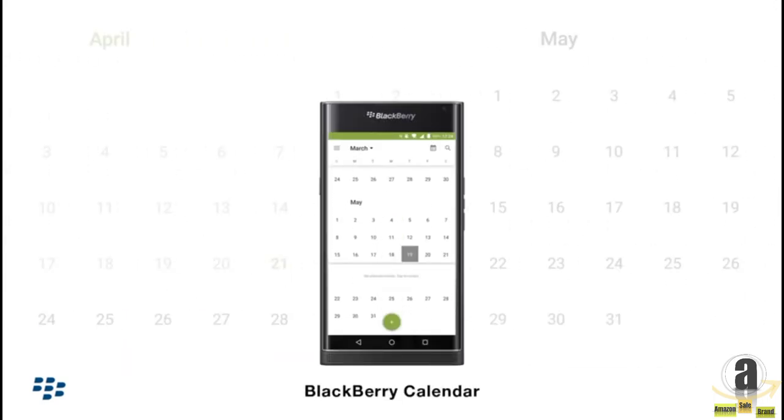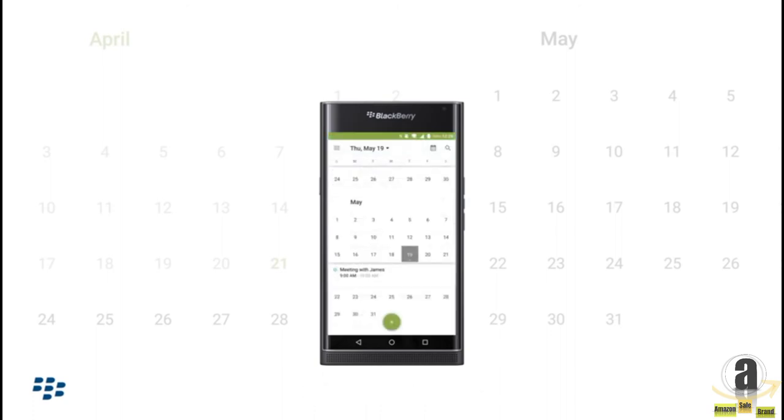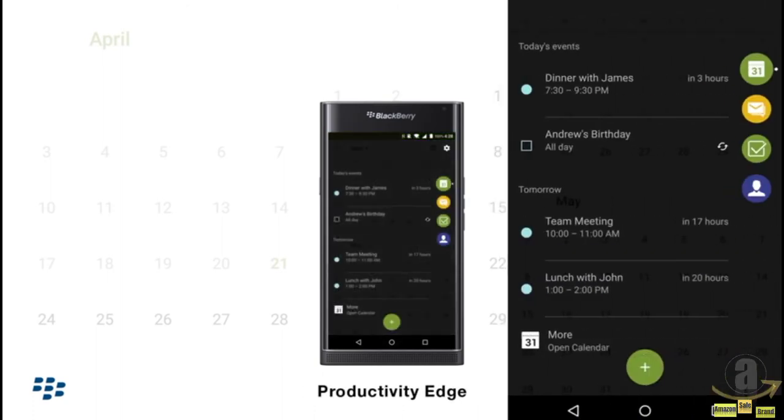BlackBerry Calendar provides unique features for easy schedule management, and Productivity Edge keeps you organized and efficient.